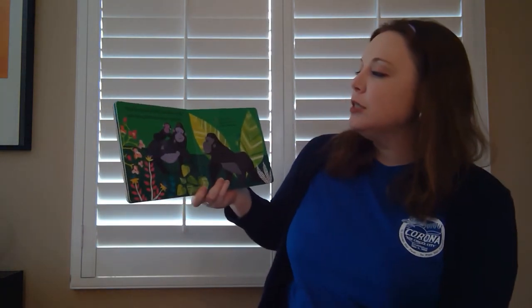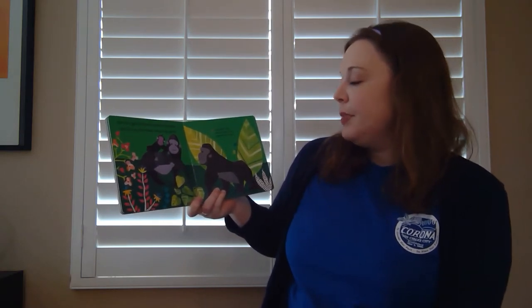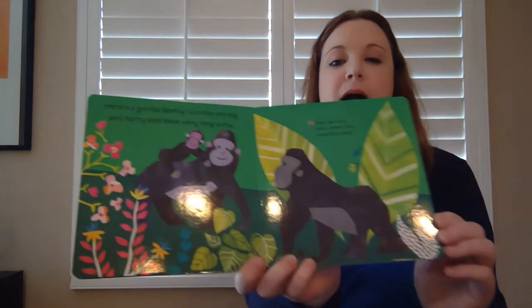Here's a gorilla family. Gorillas are big and furry and have very long arms. They eat fruit, bark, leaves, and sometimes bugs.